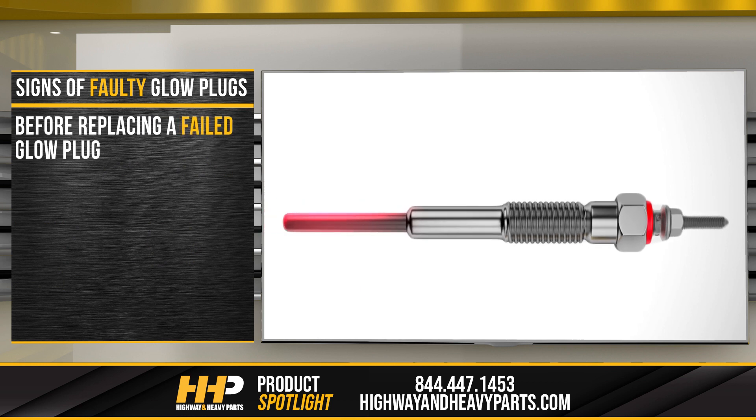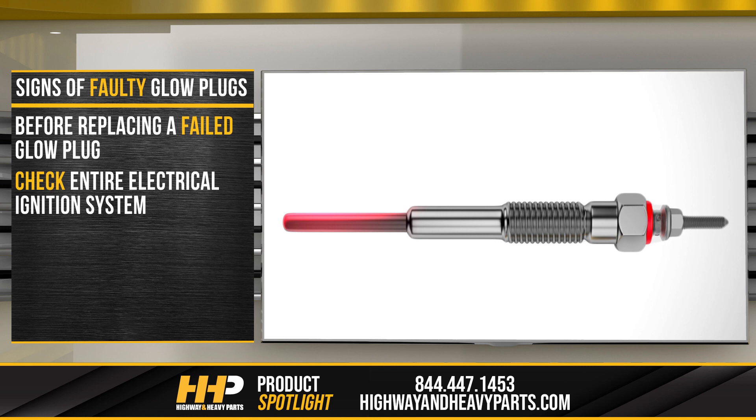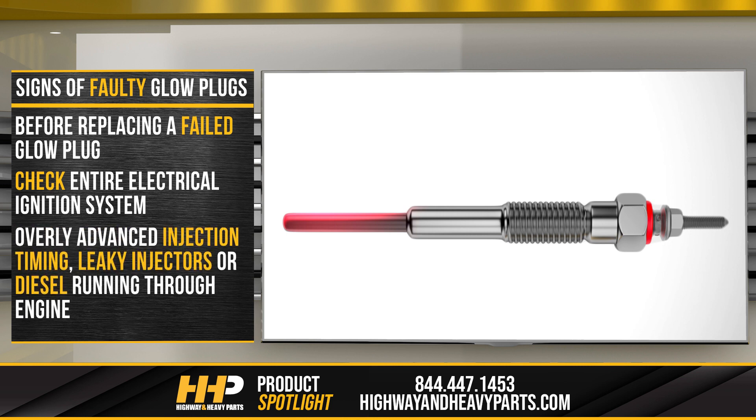Before replacing a failed glow plug, it is advisable to check the entire electrical ignition system to identify the underlying fault. Overly advanced injection timing, leaky injectors, or diesel running in the engine will cause the combustion temperature to increase too much, which can also damage the glow plugs. Finding faults quickly will help to minimize engine damage.